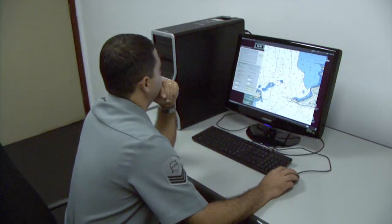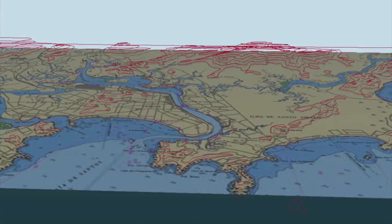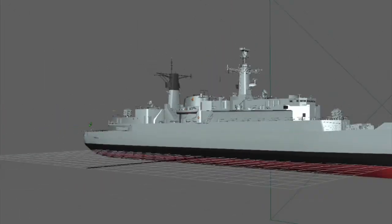An instructor control room is integrated with the system, allowing the trainer officer to monitor trainees and gather important data. Six full geographic databases of different bay areas of Brazil have been modeled and are available for usage. The vessel model currently used for training is a frigate of class Greenhorn.